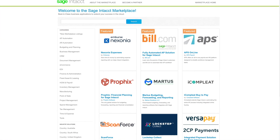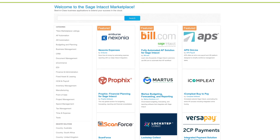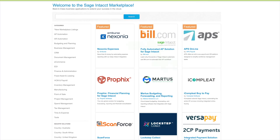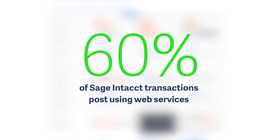Tracy also contacted two Sage Intacct marketplace partners to integrate her warehouse management and payroll systems to her financials. She now understands why 60% of Sage Intacct transactions post using web services.